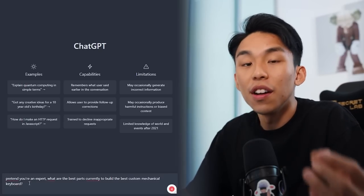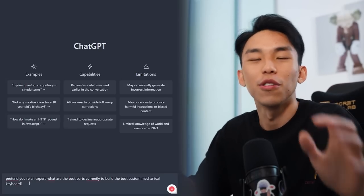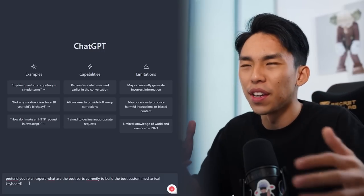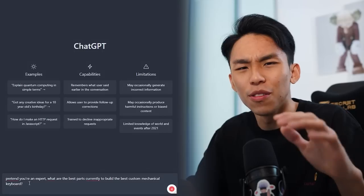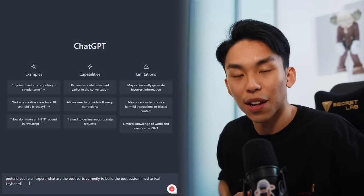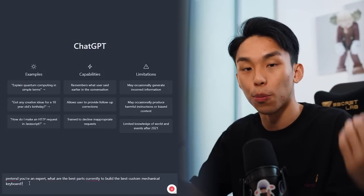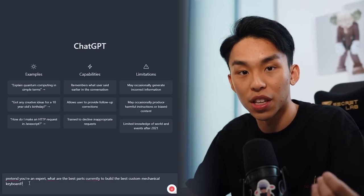So I've got ChatGPT loaded up here. I'm going to try out all the different tips and tricks I saw on TikTok, like calling it an expert, being it, calling it a consultant, those sort of things. I'm going to start with 'pretend you're an expert' — what are the best parts currently that I'm able to purchase for a custom mechanical keyboard?